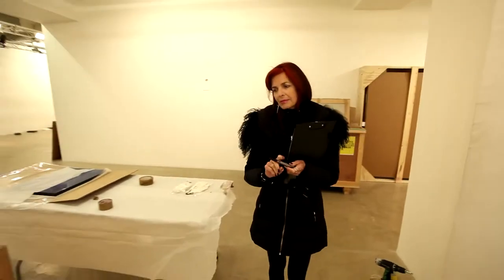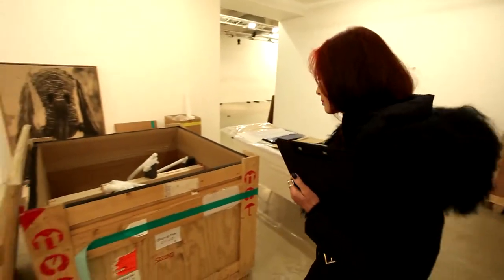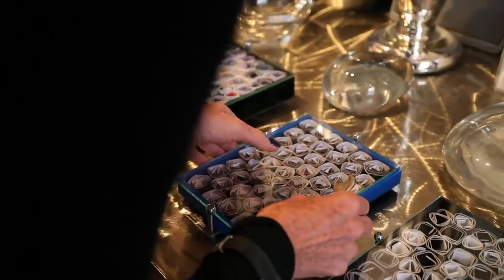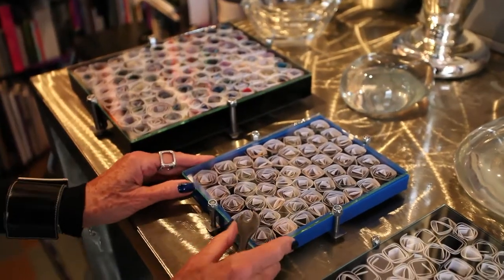I'm Nathalie Hambro. I work as an art consultant for Phillips, the auction house, and I also produce my own art diary online on my website. I also work as an artist with industrial metal and my own images.